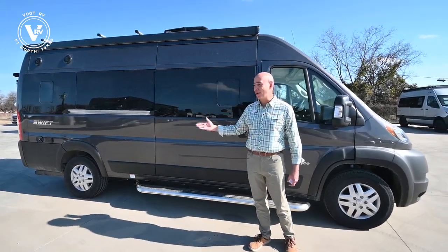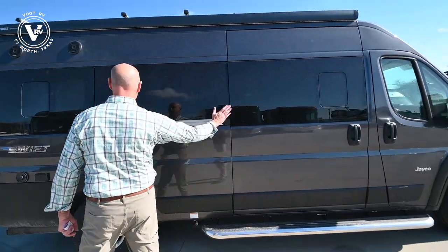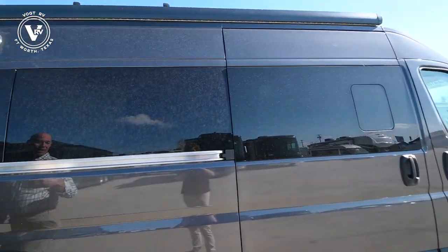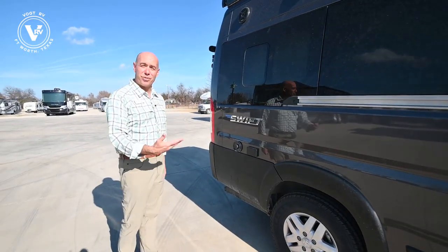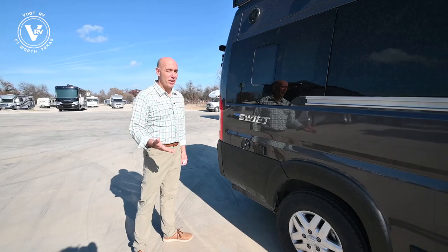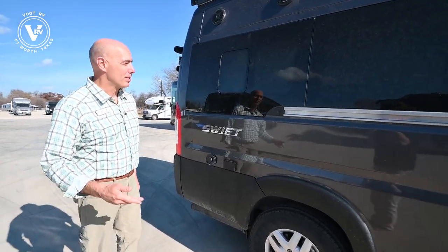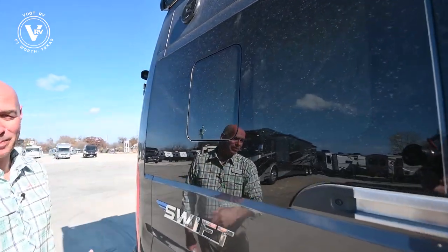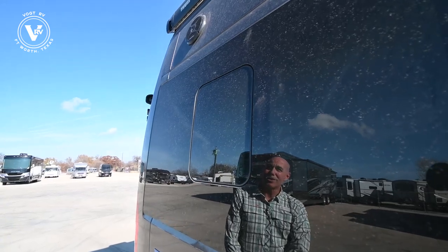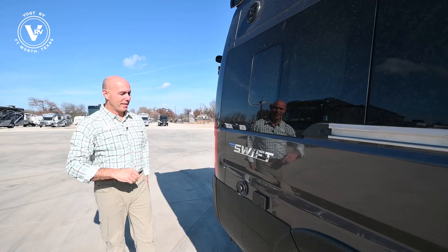Again, the Jayco Swift — small unit. As we walk around, you'll notice how aerodynamic it is. We're on a Ram 3500 chassis, so this is a travel van on a Ram 3500 gasser, meaning you can get it serviced at any Ram service center. Notice how these windows are integrated into the sidewall — these are not typical cargo van windows. These are sliders you can open, and they're aerodynamic across the side.